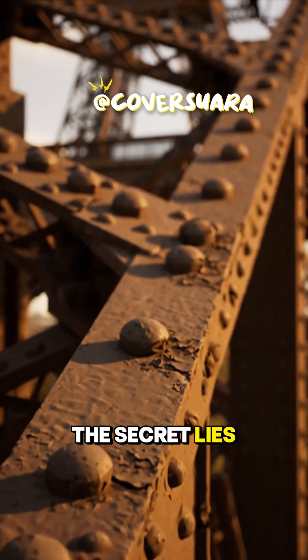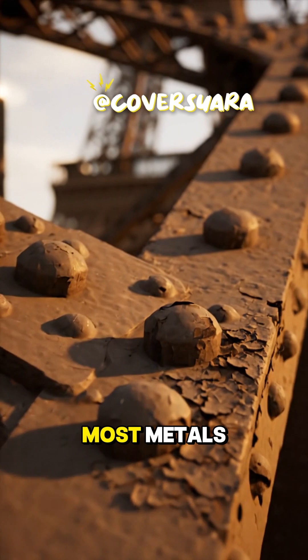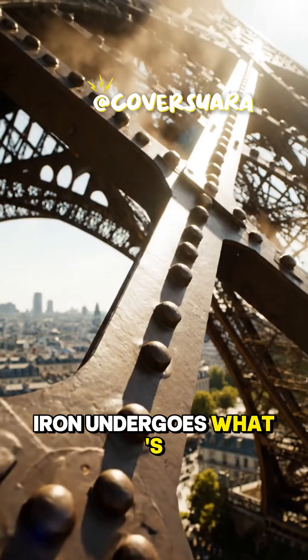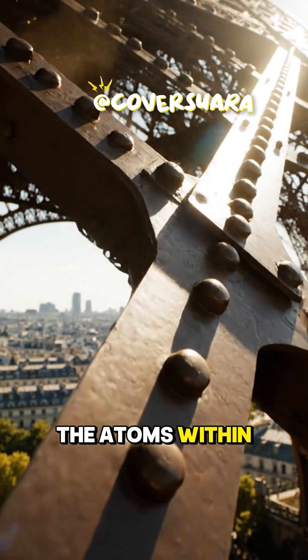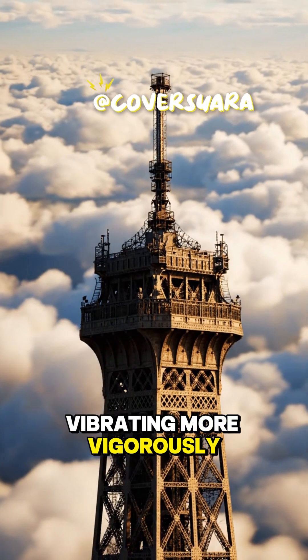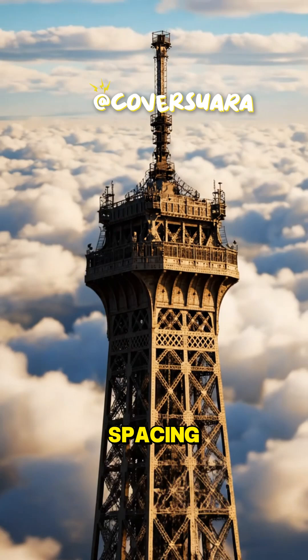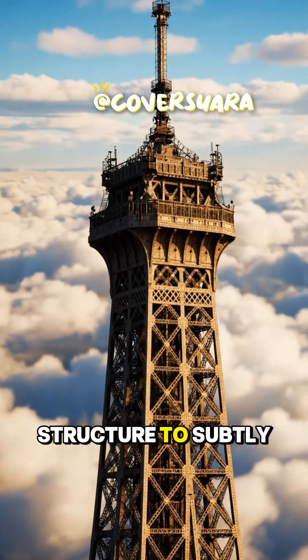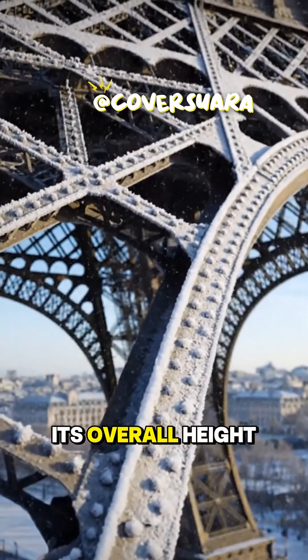The secret lies in the very material it's built from: puddled iron. Like most metals, iron undergoes what's called thermal expansion. When heated by the sun's intense rays, the atoms within the iron girders gain kinetic energy, vibrating more vigorously and pushing further apart. This increased atomic spacing causes the entire structure to subtly expand, leading to a noticeable increase in its overall height.